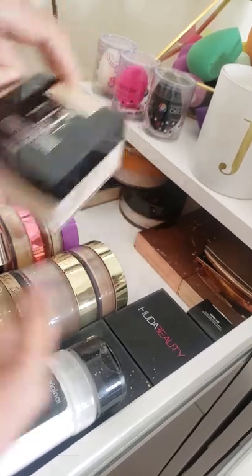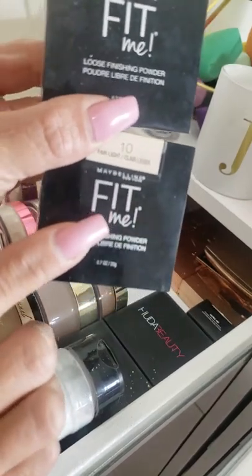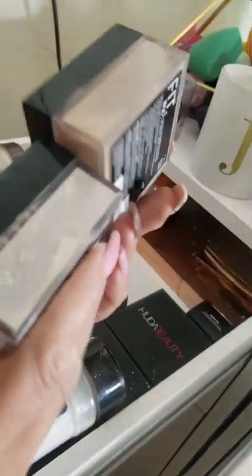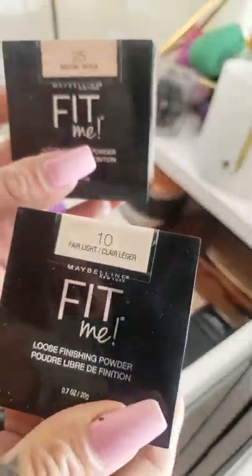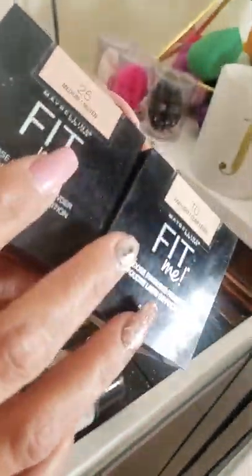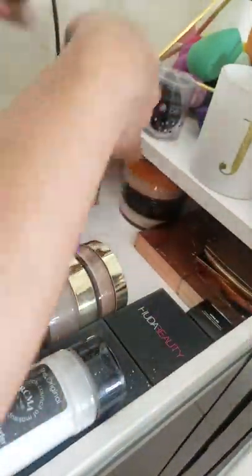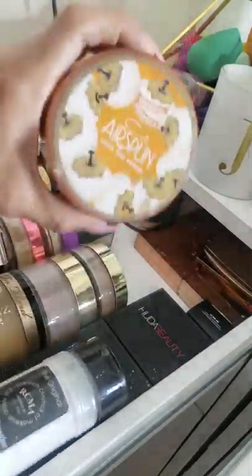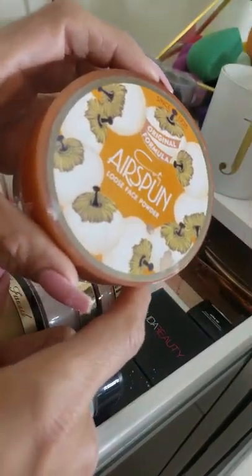One of my very favorite drugstore powders is the Maybelline Fit Me loose setting powder. I have two different shades because I like a lighter one under my eyes and something darker all over. These are freaking amazing — the best drugstore loose setting powder you will find in my opinion. And it's very affordable.